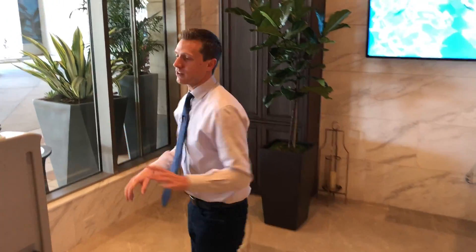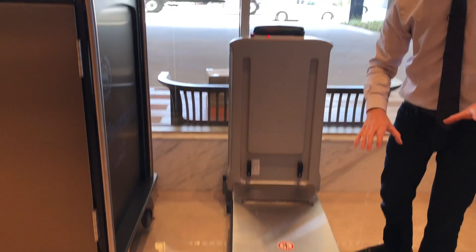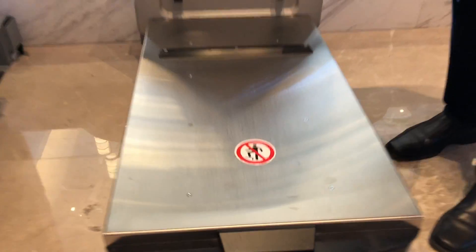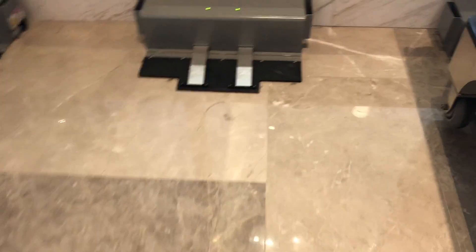Now these robots are called tug robots. And of course your first instinct when you see one is to step right on it and take a ride. That's why they have this sign right here. Although it can support you, you're not supposed to stand on the thing. And when the robots are sleeping, they're just recharging right there. They'll find their way around by themselves.